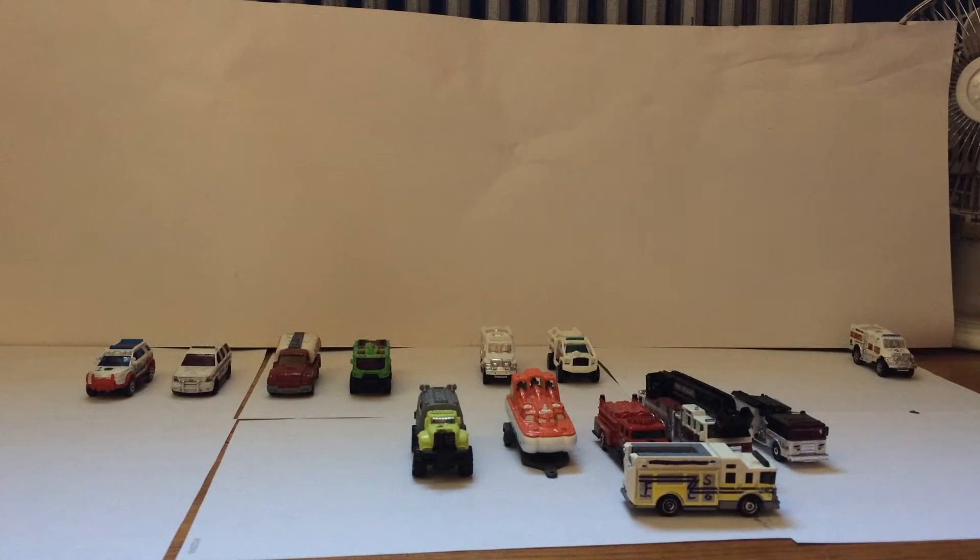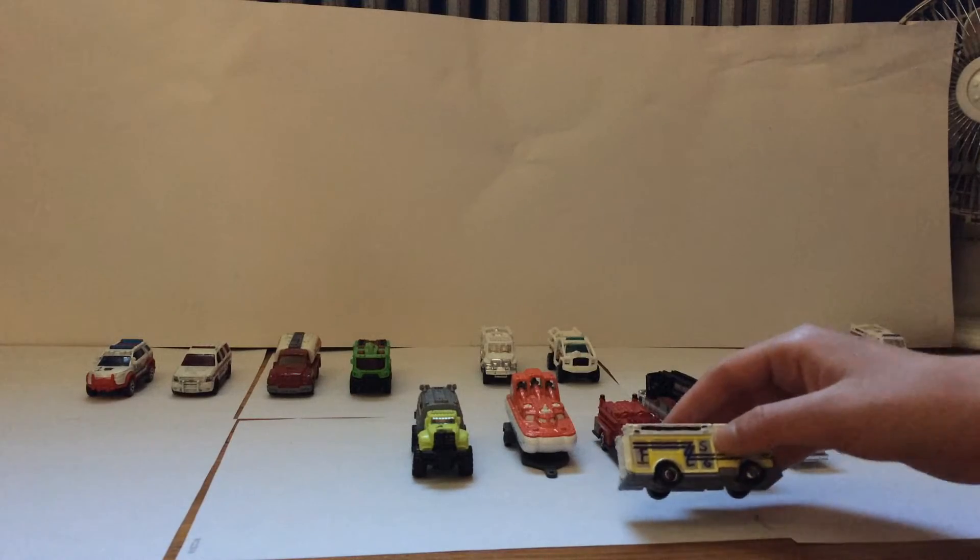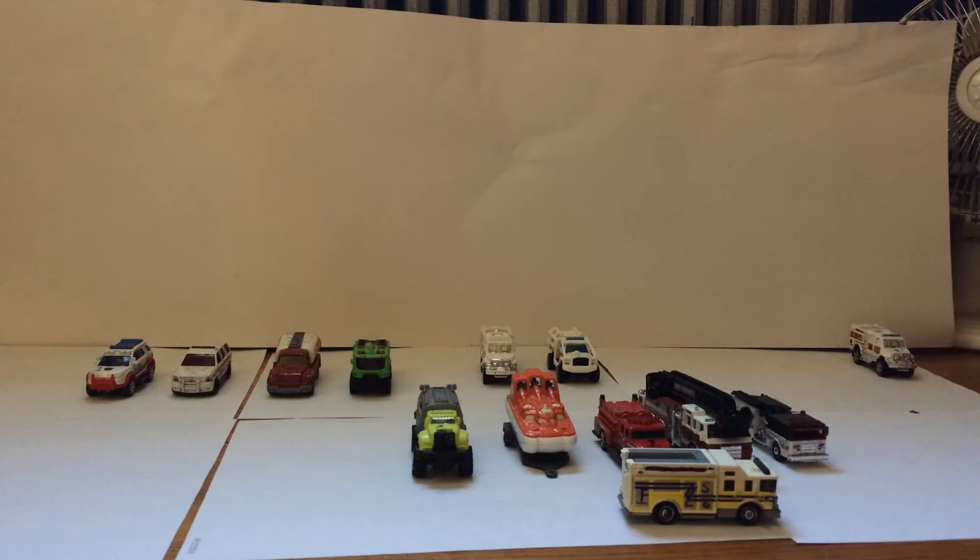This is Rescue Company 1, an Advanced Rescue Unit. This is my primary rescue unit at this station.